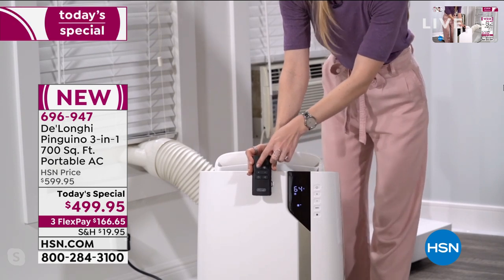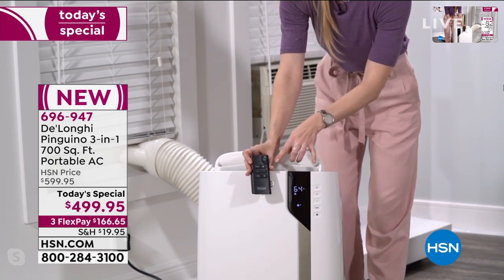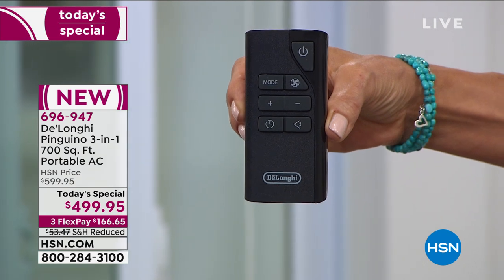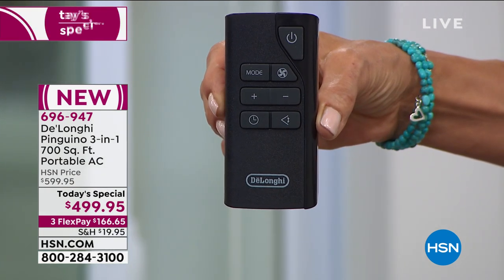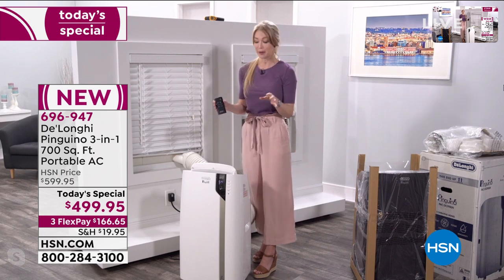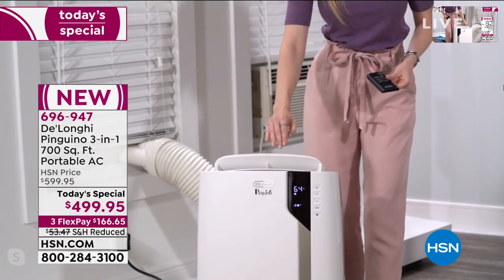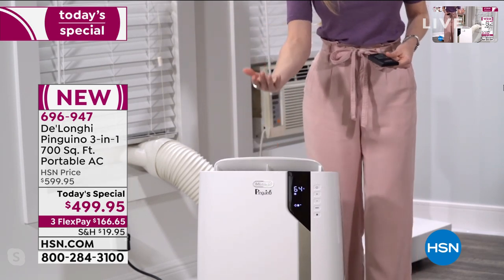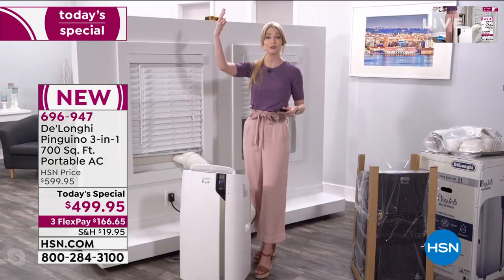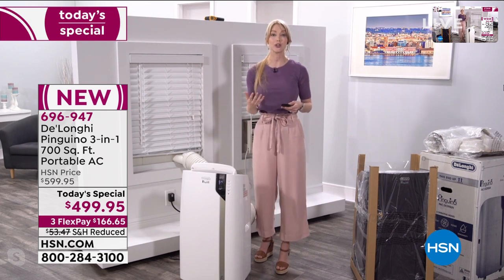The mode button lets you toggle between the three modes: air conditioner, fan, and dehumidifier. You also have a fan speed button — low, medium, or high — and thermostat controls where you adjust to the exact temperature you want. There's also a louver button that activates motorized airflow at the top, acting as oscillation — going up and down. This is great for open floor plans and cathedral ceilings because it circulates air faster and cools more efficiently as that circulation happens.